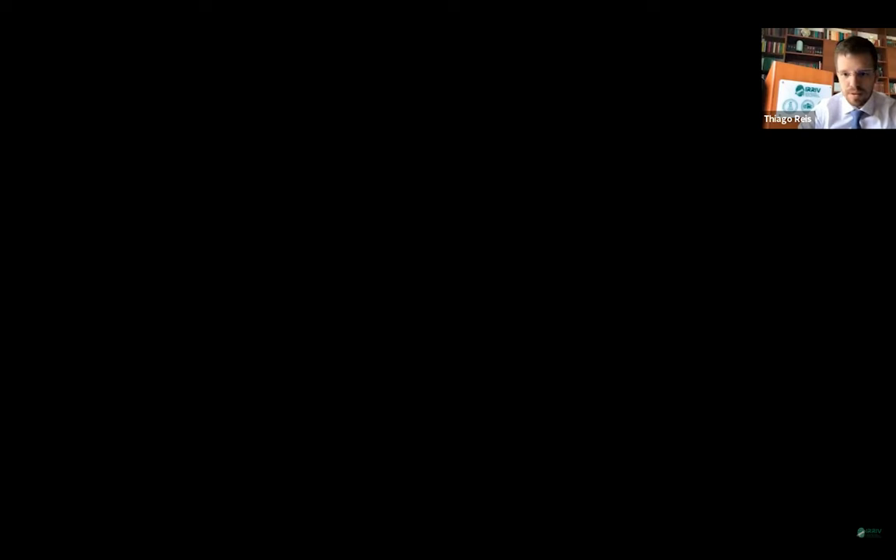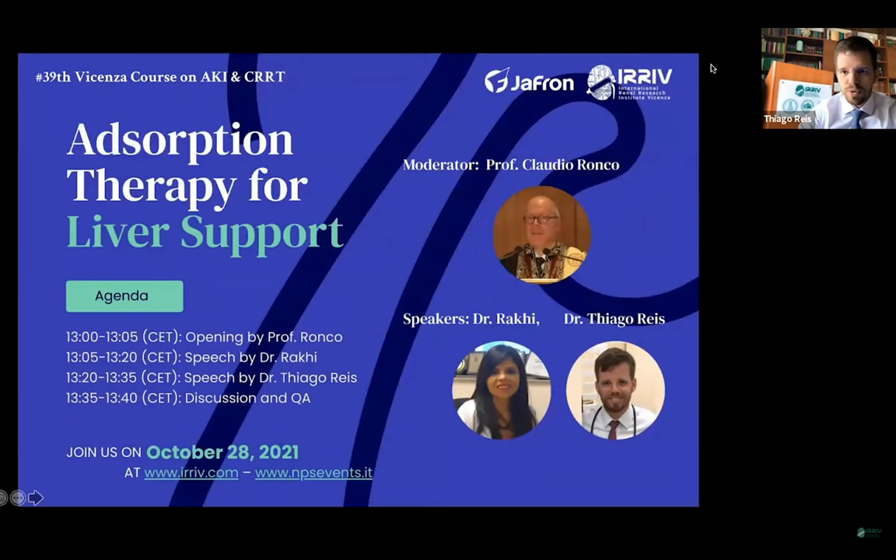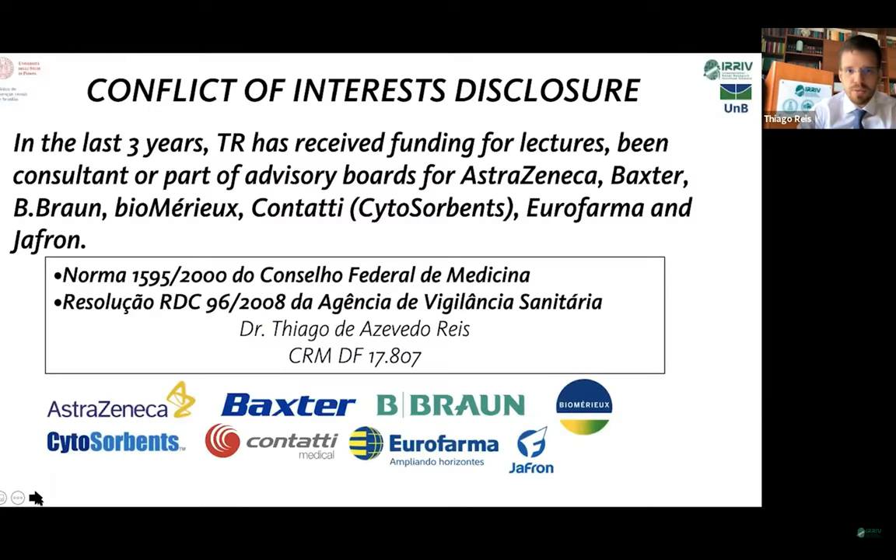Thank you, Professor, for the invitation, and thank you, Jafran, for sponsoring this activity. I will share my screen. I will try to cover briefly in 40 minutes all the aspects of adsorption therapy for liver support. These are my conflict of interests.